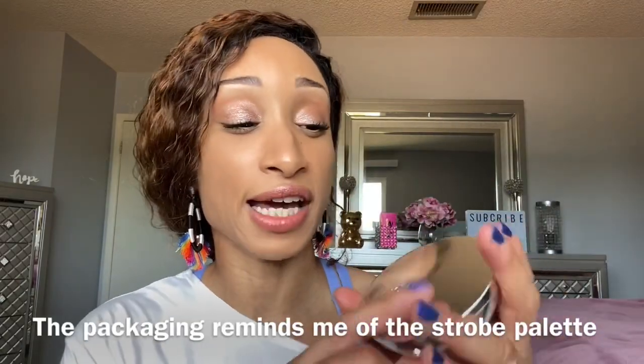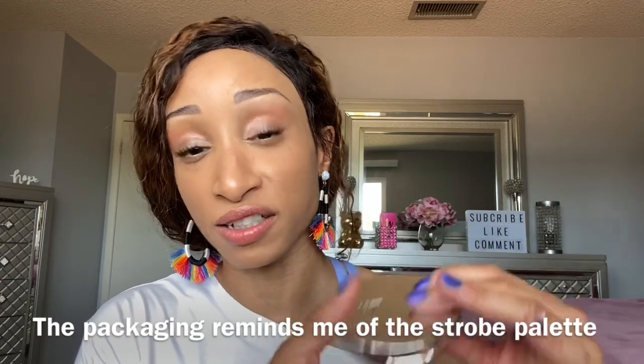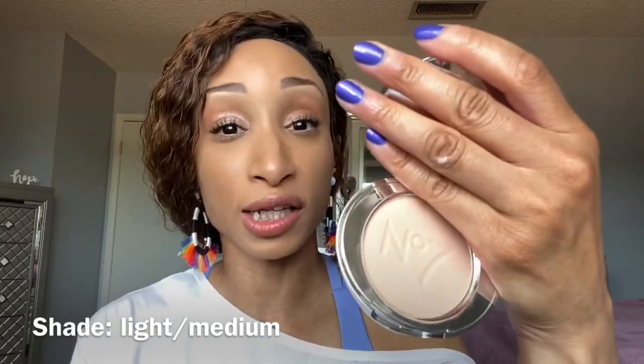The Number Seven powder kind of reminds me of the Hourglass Ambient Powder — really reflective silver packaging, really pretty. This is $12.99, gives a matte finish, and is good for mature, oily, normal, dry, and combination skin. The purpose of this product is for smoothing makeup, setting, and improving skin tone. The Number Seven powder has 10 grams of product. Here's a swatch.